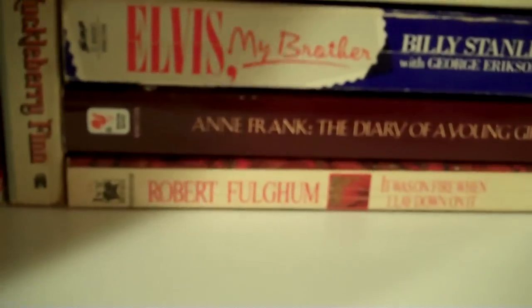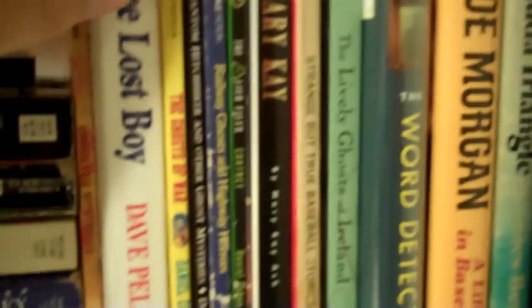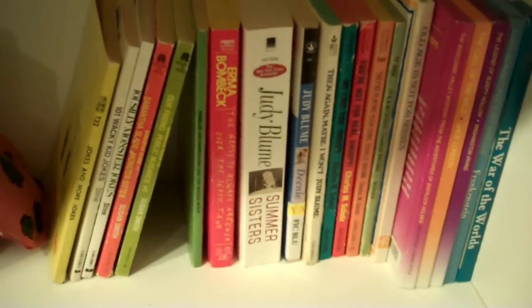And here I have nonfiction — like Anne Frank, Perfect Storm, and some more nonfiction ghost story books. I'm just kind of trying to give you a quick look at everything so I don't have to go into two parts, and I'm already running out of time. More comedy — actually this is all the comedy that we have. Joe books, Judy Blume. So those are those.